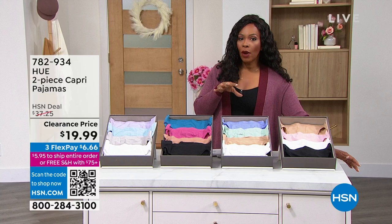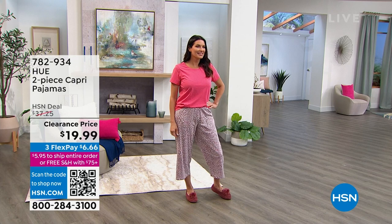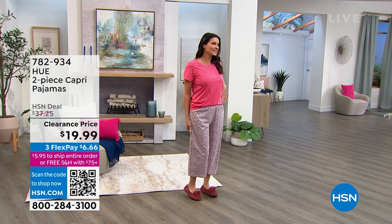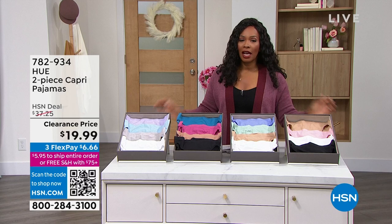This is the two-piece Capri pajama set and it looks so cute. Angie's wearing that one in the Calypso Coral color. You're going to get a short sleeve solid top and a printed wide-leg Capri pant — both together for under $20, down from over $37. We also have a blue tie-dye and a gray. On FlexPay, that's $6 and change.